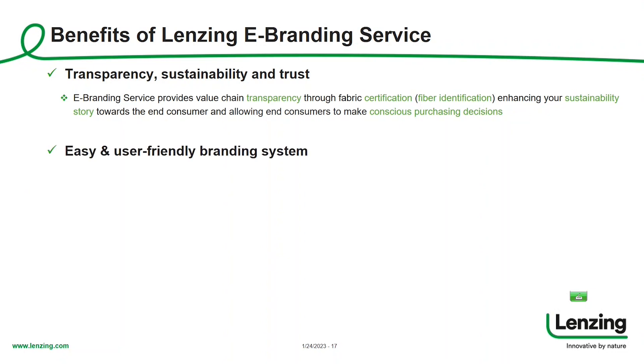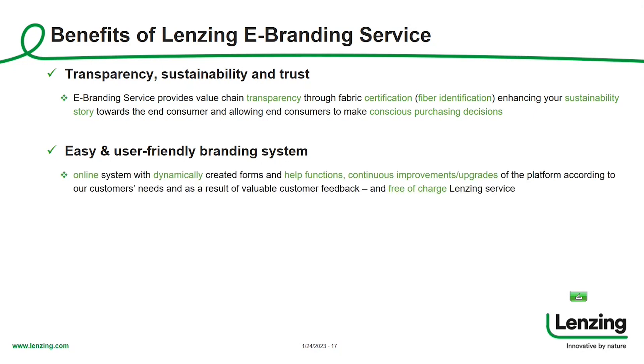Another benefit is that it's an easy, user-friendly branding system — an online system with help functions. We highly appreciate user feedback to continuously improve and upgrade the platform based on your needs. Also quite important: Lansing branding services — both certification and licensing — are free of charge Lansing services. Another benefit is increased brand awareness.